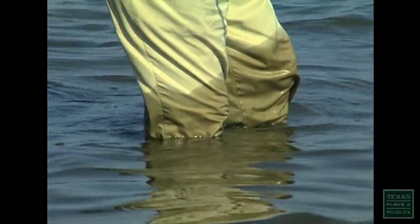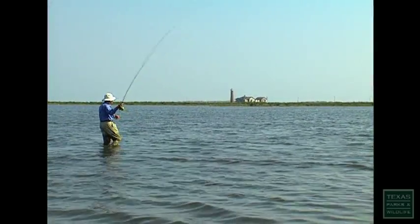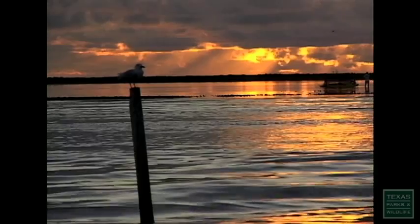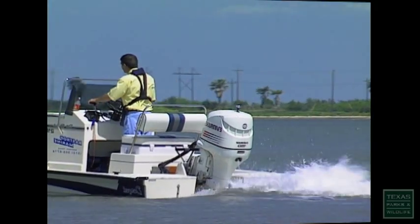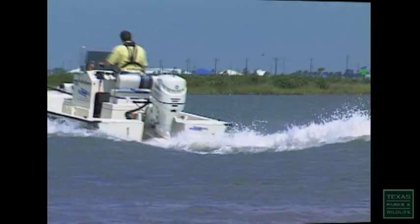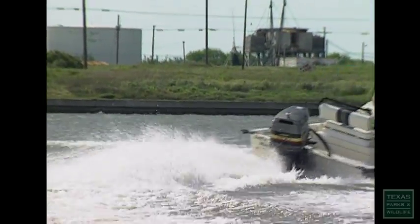That's the way the people fished here 50 years ago. They would run in the deep sloughs and get out and wade the shallow flats. And everybody respected the shallow flats until flats boats came in. Today, many new anglers don't understand the importance of the seagrass beds, nor have they completely mastered their boats.